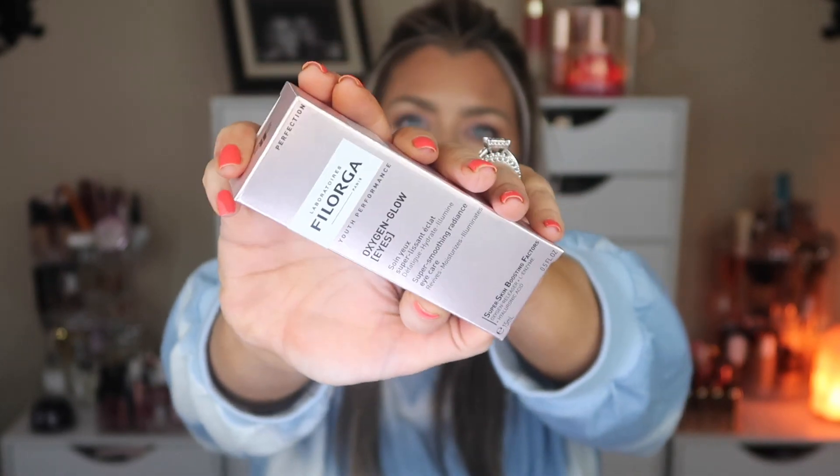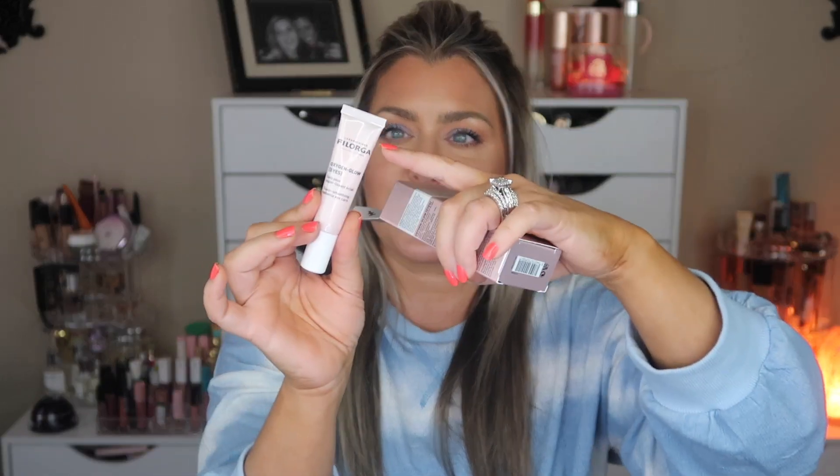Since this was sent in PR, I did not customize any of the items. The next item is by Philergohra — I'm probably saying that incorrectly. This is the Oxygen Glow Eyes — a super smoothing radiant eye care cream. It does appear to be full. Let me know down below if you guys have tried this brand. I love eye creams, especially with the change of weather when things start to get crazy underneath my eyes.